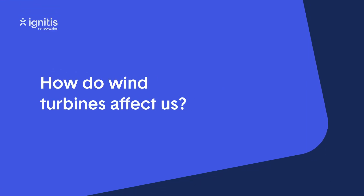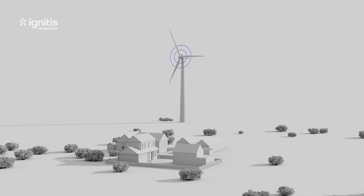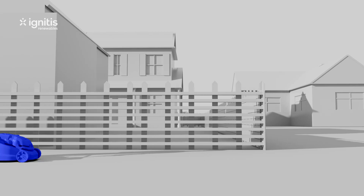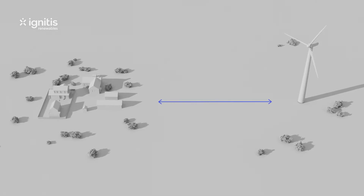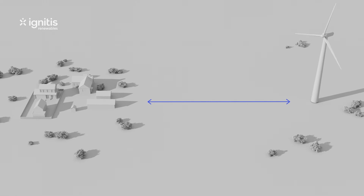How do wind turbines affect us? A modern wind turbine generates about as much noise as a lawn mower. When proper distance is maintained from the nearest residential areas,